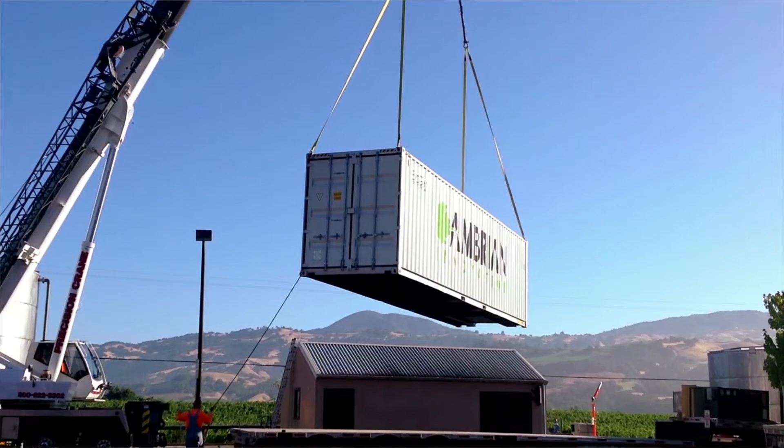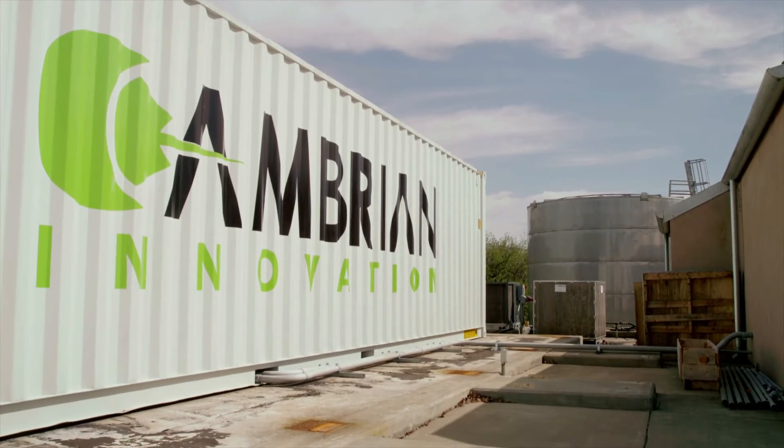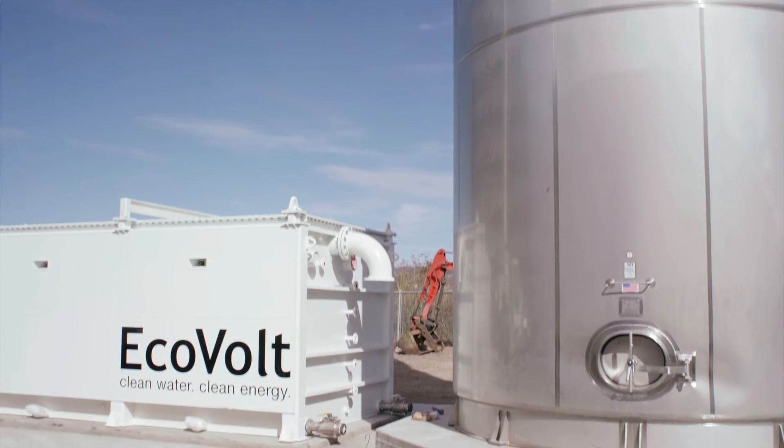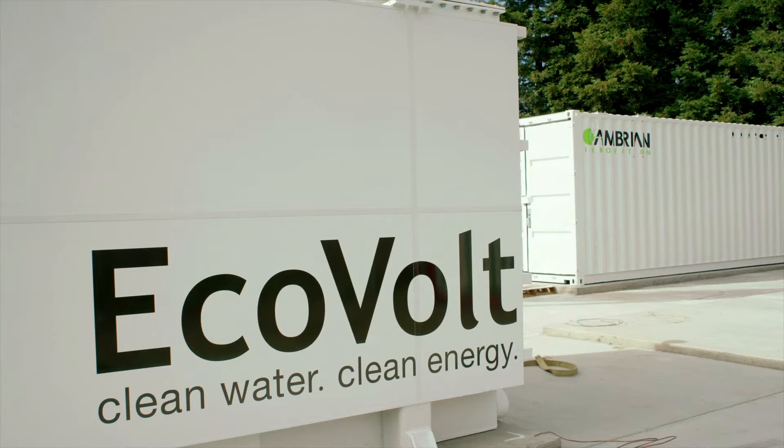Cambrian Innovation provides solutions that help communities and corporations solve water problems. Our lead product, EcoVolt, is a modular reactor that's readily deployed, and we help radically cut the costs associated with treating and reusing water by generating energy directly. Think of it as a micro-utility for the 21st century.